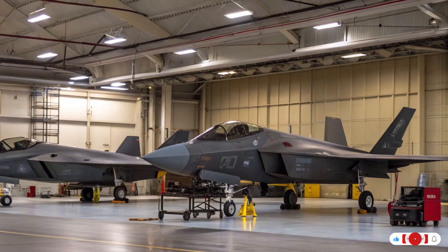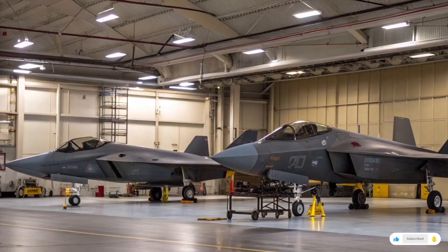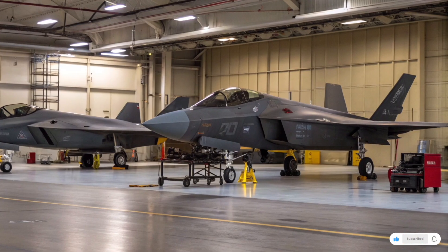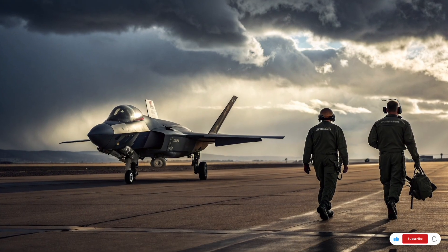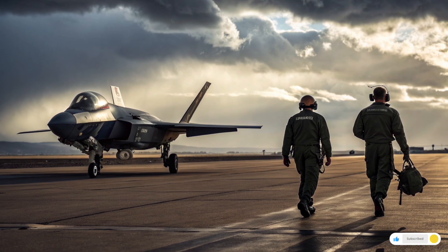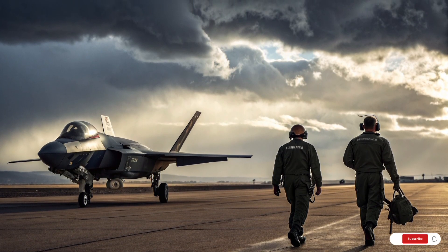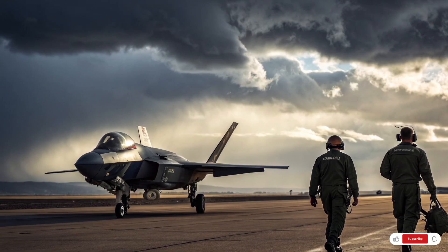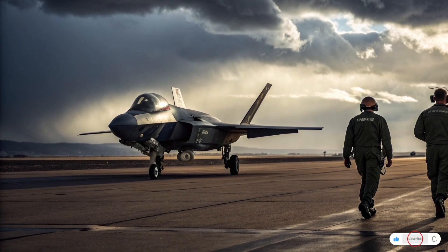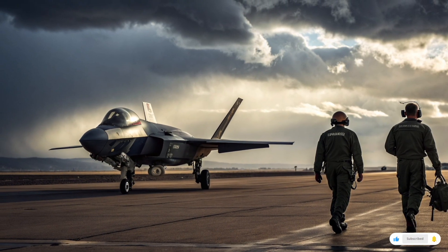Performance-wise, the F-35 excels in stealth, situational awareness, and advanced networking capabilities, though it is not as fast or agile as the F-22. The strength of the F-35 lies in its sensors and its ability to link with other platforms. But the price is staggering: depending on the model, the unit cost ranges from 80 million to 115 million dollars, and when sustainment and lifetime operating costs are factored in, estimates put the total program cost at well over one trillion dollars — making it the most expensive weapons program in history. Still, the F-35 is widely exported, with allies like the UK, Japan, and Israel buying the jet to secure their air superiority for the future.